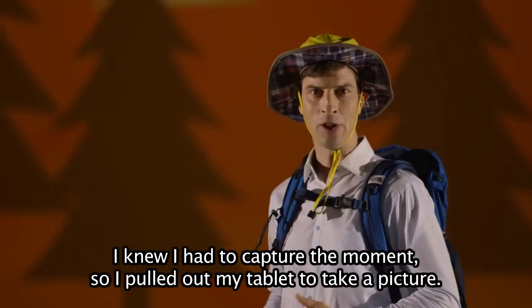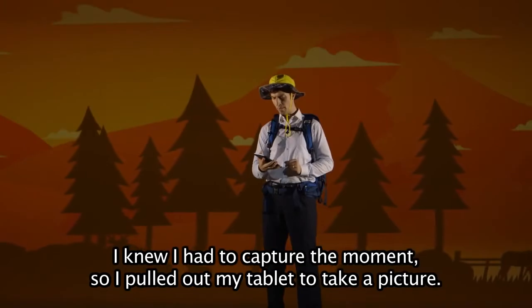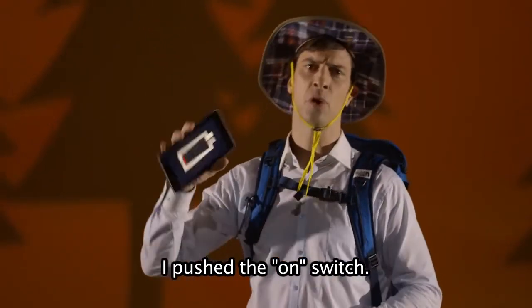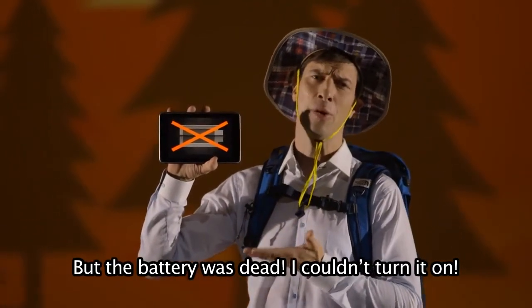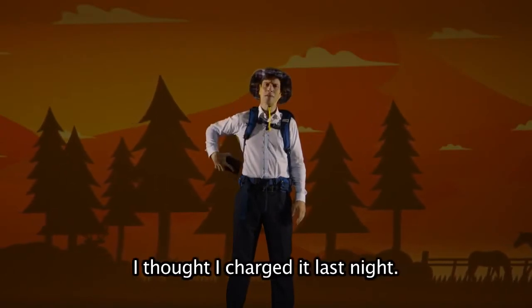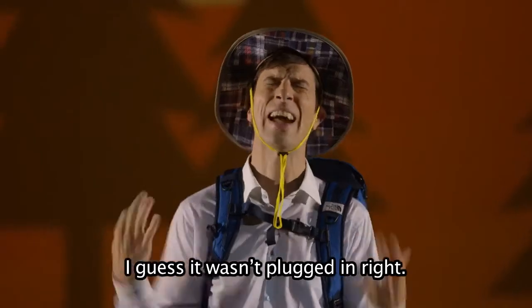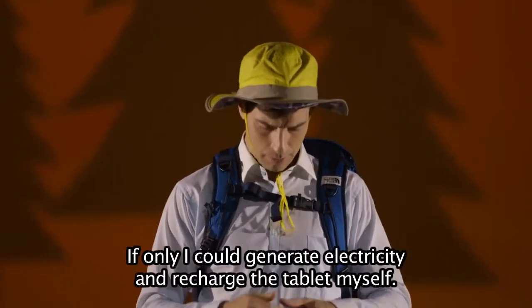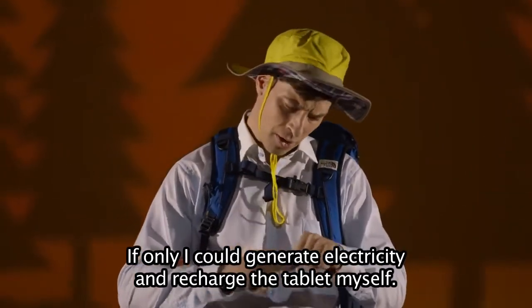I knew I had to capture the moment, so I pulled out my tablet to take a picture. I pushed the on switch, but the battery was dead. I couldn't turn it on. I thought I charged it last night — I guess it wasn't plugged in right.